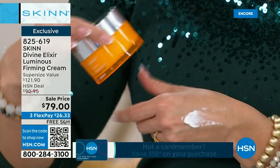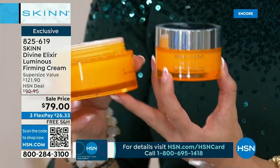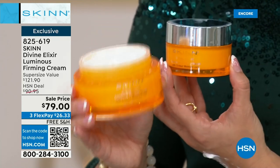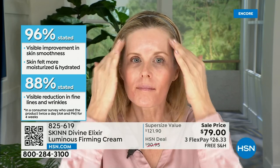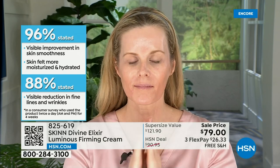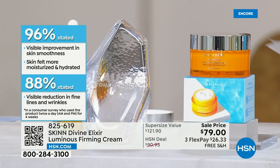Just to let you know: this is the regular 1.7-ounce at $60 — a customer pick. This is the double size, a $121 value, for $79. I do not have a ton of these, and there's no auto-ship. This is the Luminous Firming Cream with Manuka honey, vitamin C ester, and our firming complex. It is clinically proven to improve smoothness, elasticity, and firmness, and to give optimal hydration for 72 hours after one application. One application — 88% visible reduction in fine lines and wrinkles. 96% said their skin felt moisturized and hydrated. It actually helps improve skin barrier function, shown with instrument testing.